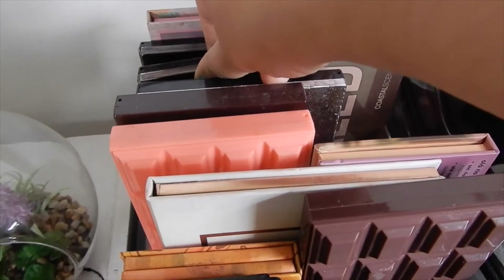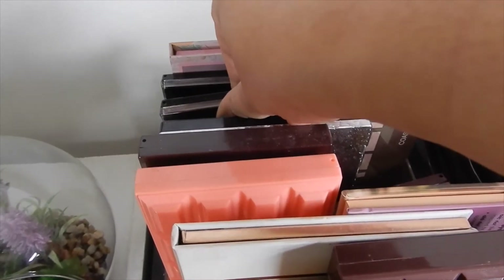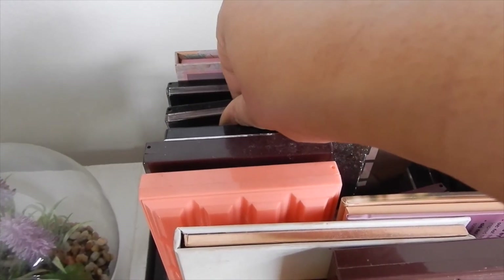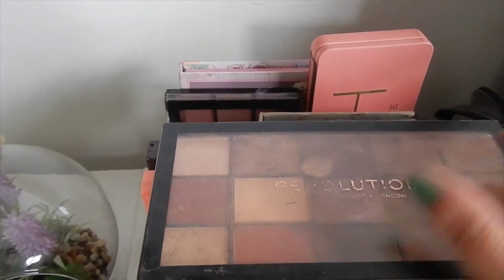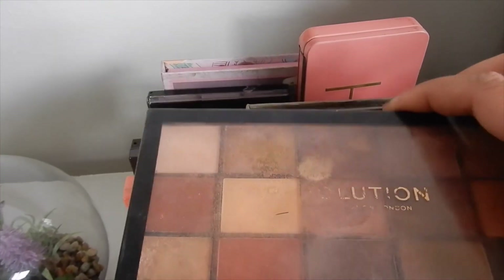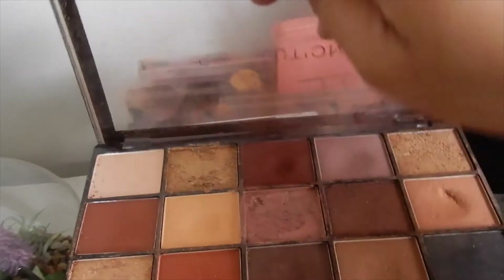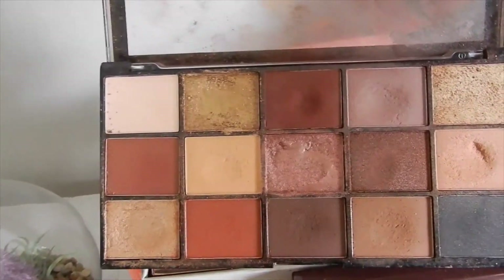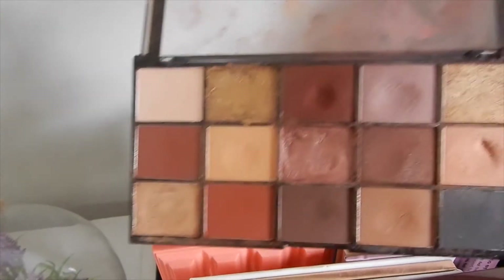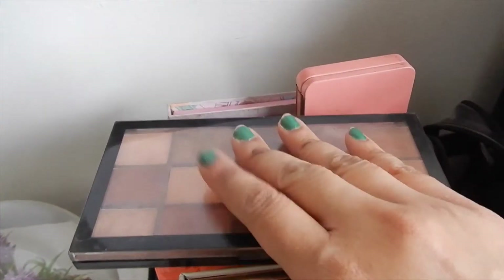I think I'd want another palette since this is shop my stash for the entire month. I'm going to use the one from Makeup Revolution — the Velvet Rose Reloaded palette. I know it looks a bit worn but I absolutely love this one and I have not used it in a really long time, so I'm going to go with this one.